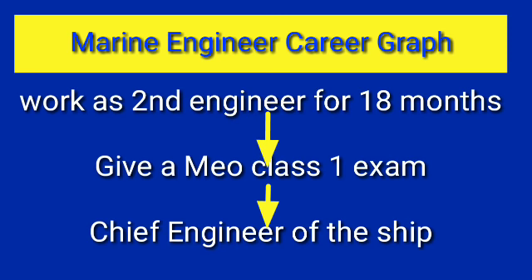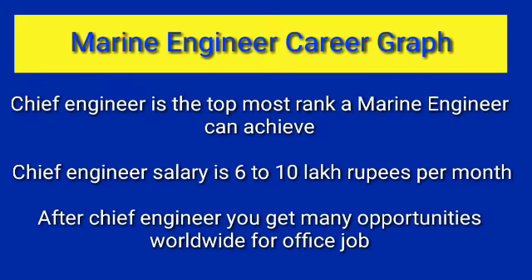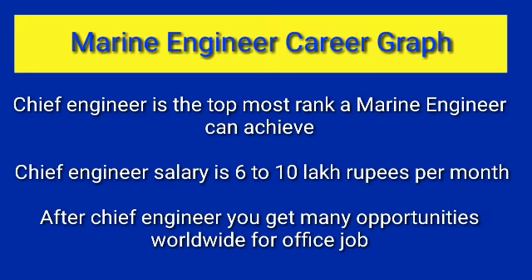Once you clear the MEO Class 1 exam and depending upon your performance and the company's willingness to promote you, you become Chief Engineer — the top boss of the ship. The Chief Engineer does not involve himself in day-to-day maintenance of machinery because it is a management rank. His job is mainly administrative, looking after matters related to the company and ship owner.